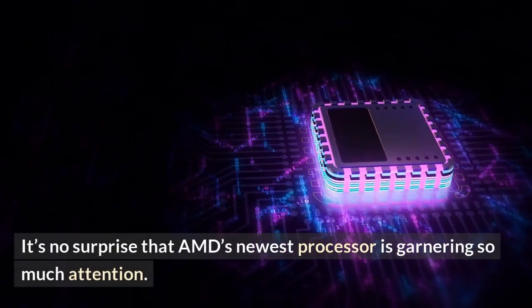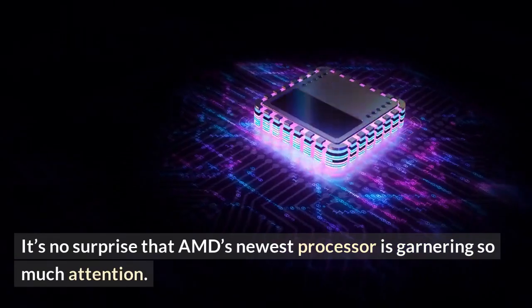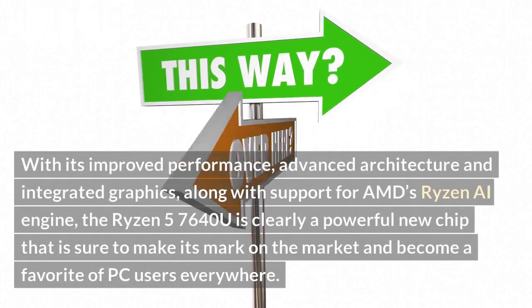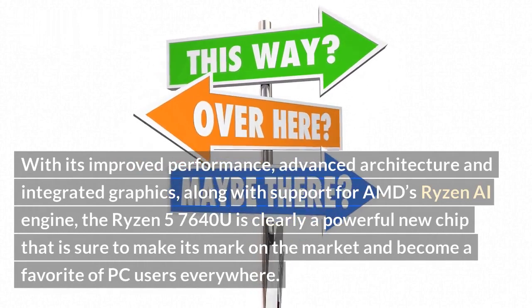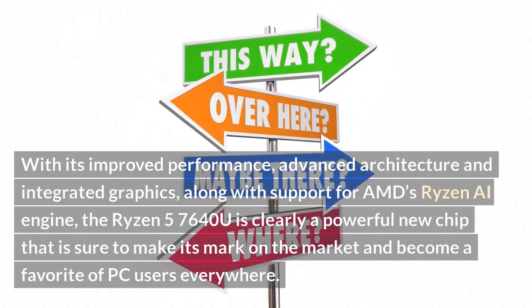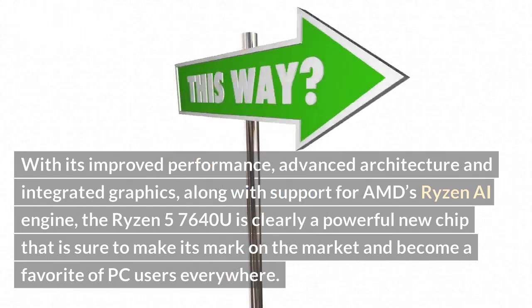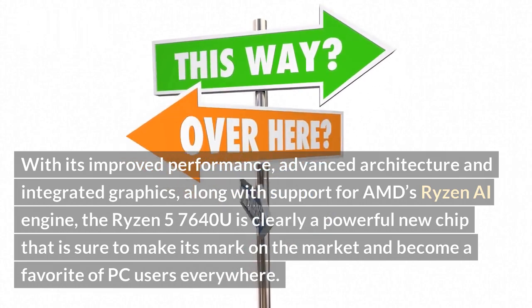It's no surprise that AMD's newest processor is garnering so much attention. With its improved performance, advanced architecture and integrated graphics, along with support for AMD's Ryzen AI engine, the Ryzen 5 7640U is clearly a powerful new chip that is sure to make its mark on the market and become a favorite of PC users everywhere.